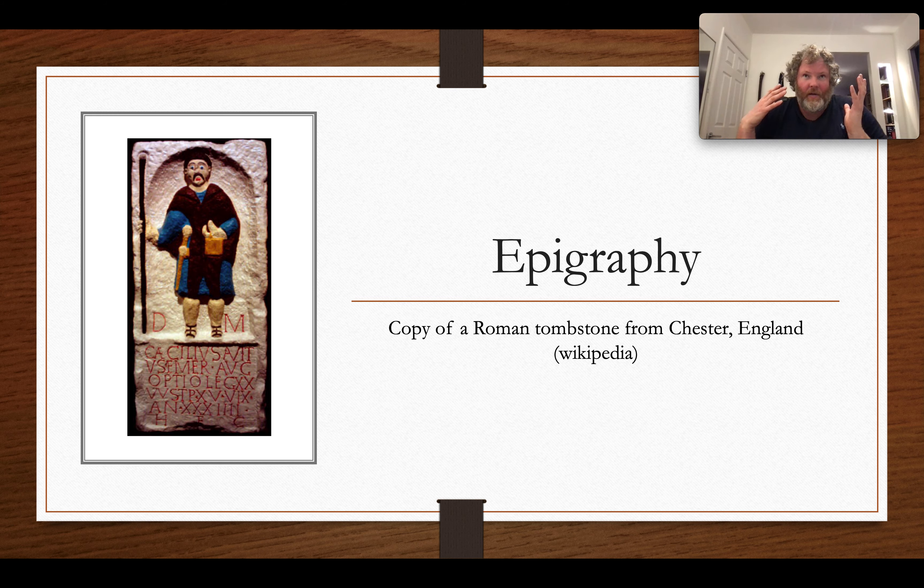You probably see inscriptions in your day-to-day life — on public buildings noting when they were founded, or on tombstones in cemeteries. The Romans left lots of these: dedicatory inscriptions from buildings, and tombstones like this recreated example, some of which had illustrations conveying something about the deceased or those who paid for the stone. These tombstones often include detailed career information — someone might give their full military career — which has helped us understand the career structure of the Roman military, at least for the first three centuries CE.